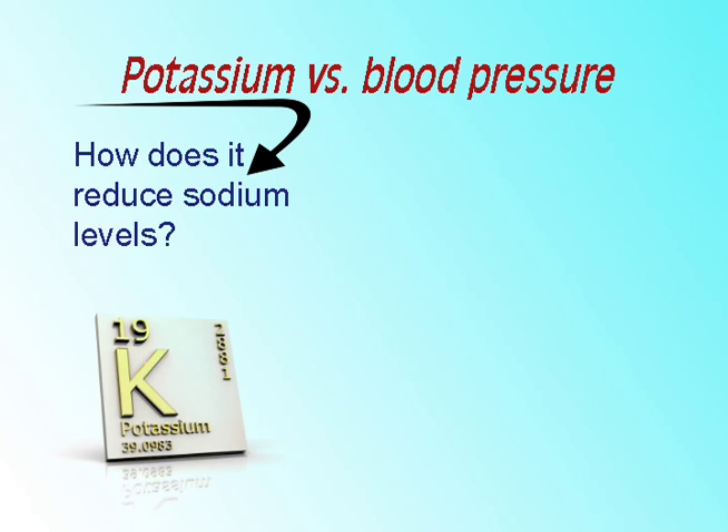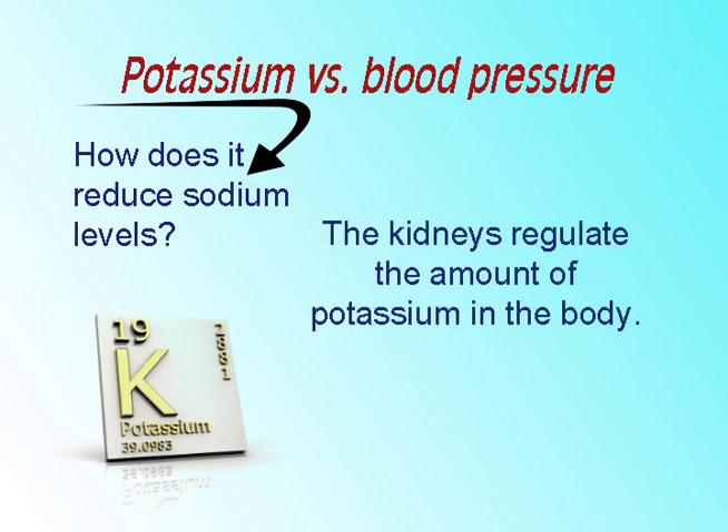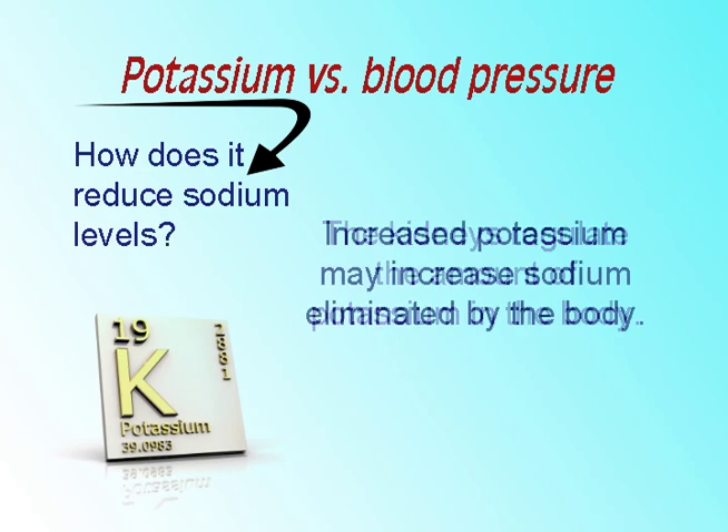How does increased potassium reduce sodium levels? The kidneys regulate the amount of potassium in the body. Increased amounts of potassium may increase the amount of sodium eliminated by the body.